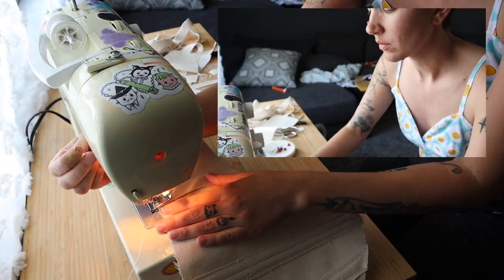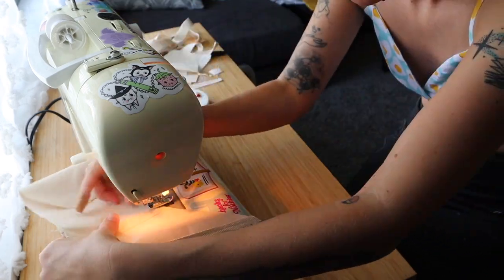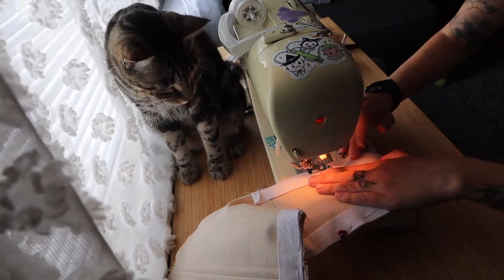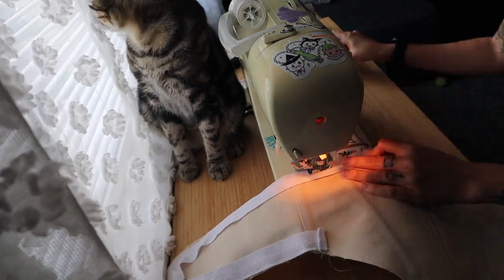I then did the side seams exactly as I did the center seam. Finally came the fun part of adding the binding around all the edges — it was especially fun because I had randomly cut pieces of my binding.